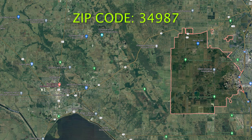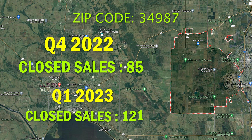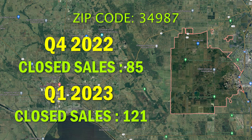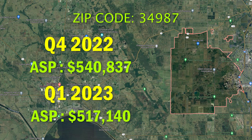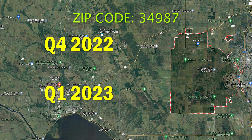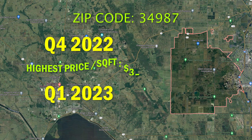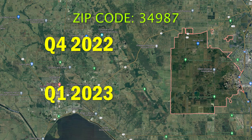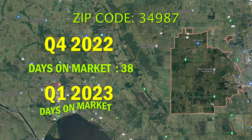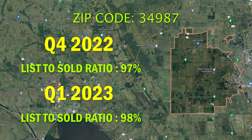Next up is the 34987 zip code, or Tradition. Starting with closed sales, there were 85 closed sales in Q4 2022 and 121 closed sales in Q1 2023. The average sales price went from $541,000 in Q4 to $517,000 in Q1, and the price per square foot stayed the same during both time periods at $246 per square foot. The highest price per square foot in Q4 was $352, and in Q1 was $355. The days on market went from 38 days to 69 days on market.